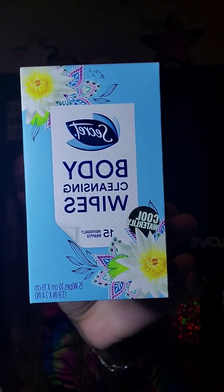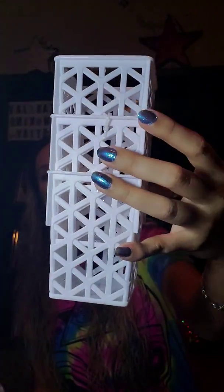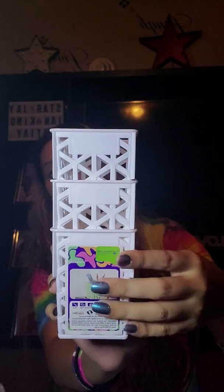Then I found the Secret Body Cleansing Wipes in the other scent that I didn't find before — this is the Cool Water Lily scent — so I just picked up one of those. Then I found this three-pack of little bins. I'm not really sure what I'm going to use these for, but look at that design on them — they're so gorgeous. And I thought for three of them, that's a really good deal. It also has a little place where you can put a label and label the containers, which I think is awesome.